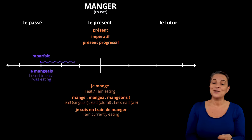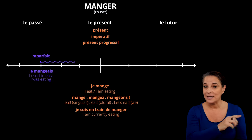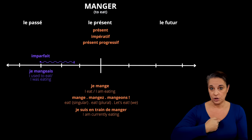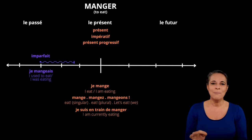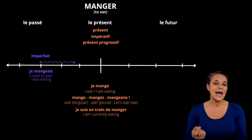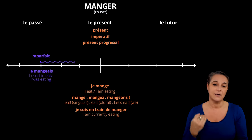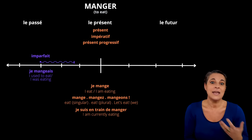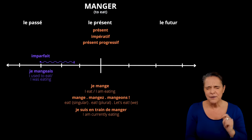Je mangeais equally translates as I used to eat or I was eating. The arrow means that though the action started in the past, it carried on for a while after that. For example, I used to eat chips every Wednesday after school would be translated as je mangeais des frites tous les mercredis après l'école. This action started in the past but went on every Wednesday until it stopped, hence why we are using the imparfait. I cover this tense intensely in many of my videos, so why don't you check the links in the description below?